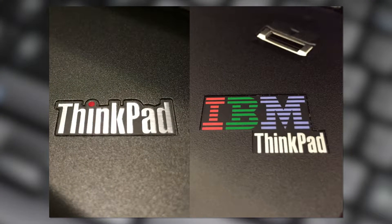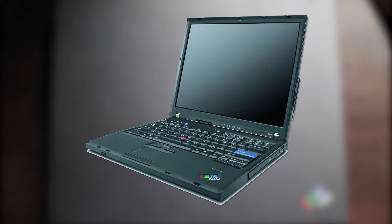You could also get the T60 and other ThinkPads from this time period without the IBM branding — this was the very first Lenovo-branded ThinkPad. Let's take a look at the specs of this model.